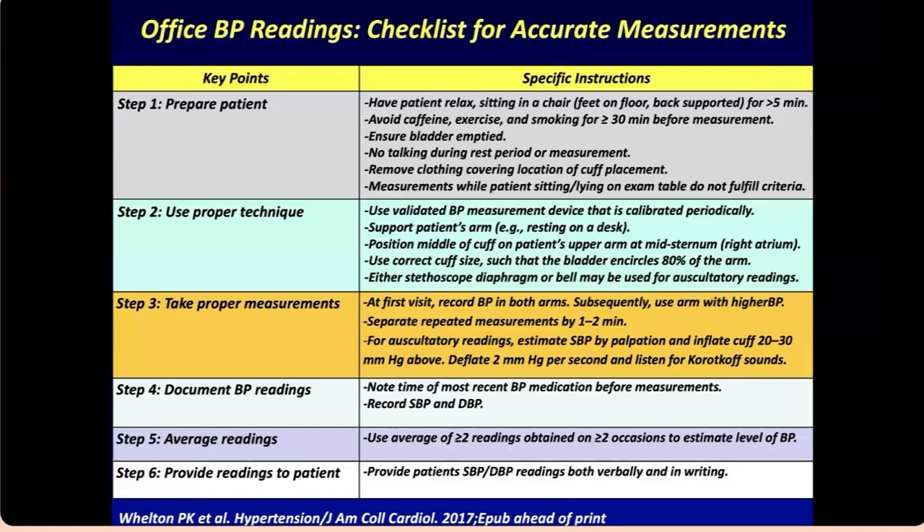On the first visit, record blood pressure in both arms and use the higher reading as the reference. Each measurement should be separated by about one to two minutes. If using an auscultatory method, ensure it's done correctly. Many of us use automated electronic machines, which is fine — ideally compare with the patient's home machine to ensure consistency. When documenting, note the time, record systolic and diastolic, and you can average the readings to estimate blood pressure.